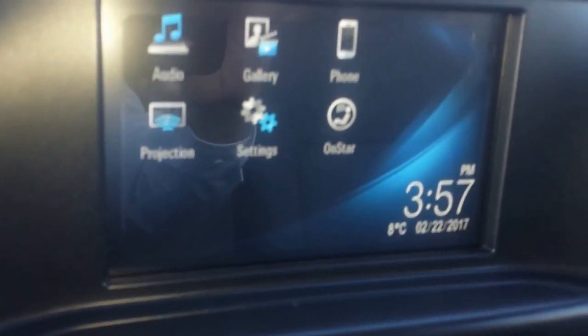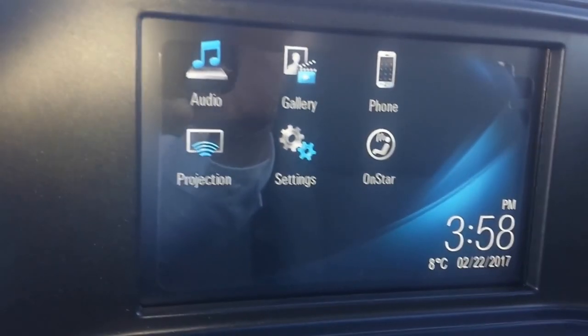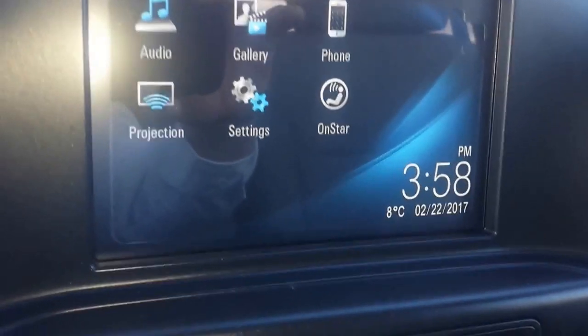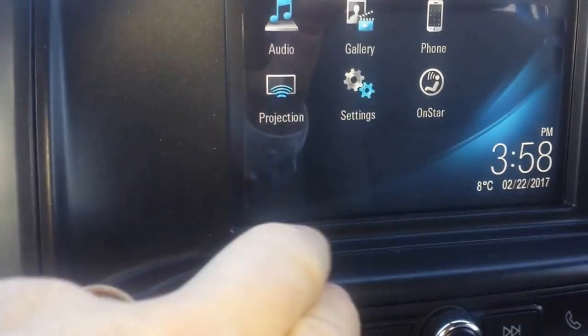When you get inside, it does have Projection, which is Apple CarPlay and Android Auto, so you can use apps from your phone on the actual screen. You can use GPS from your phone on the MyLink screen here in the truck, which is a nice feature to have. Bluetooth for your phone as well.